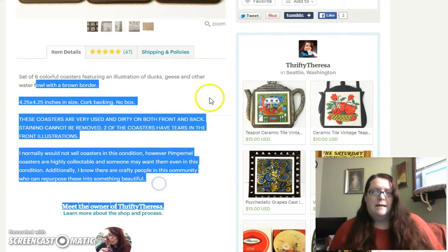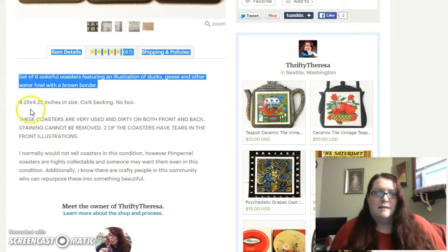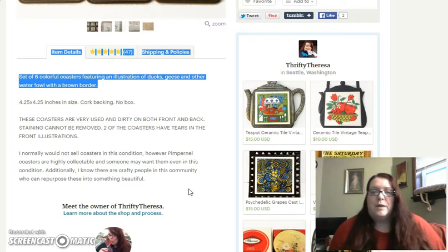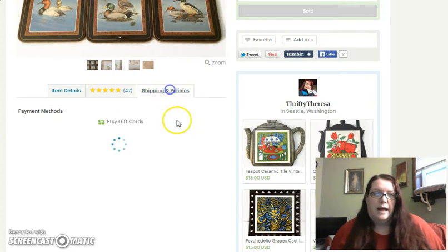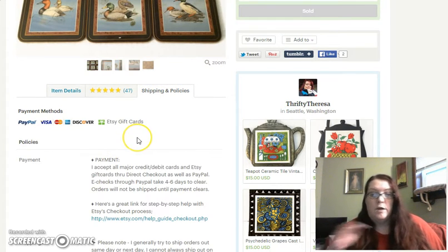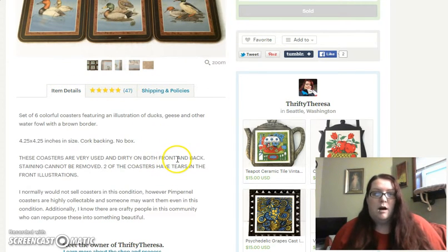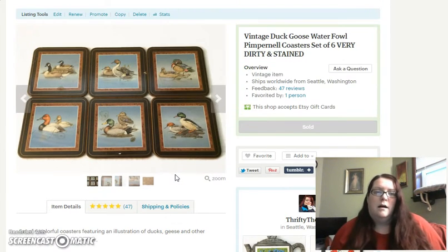Some people's descriptions on Etsy are so long — one line about the item and then eight paragraphs of shipping policies. As a buyer, I don't always read those. If there's something important they need to know, like maybe you're a handmade seller and your shipping policies state it's going to take one to two weeks before you even ship — people may not notice that. They buy it and then they're confused why it hasn't shipped, and you might get into a difficult situation with an unhappy customer.